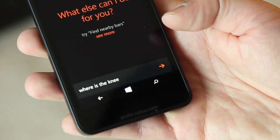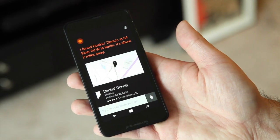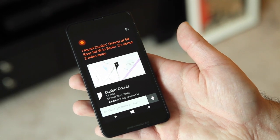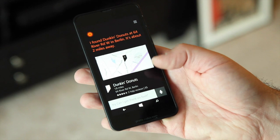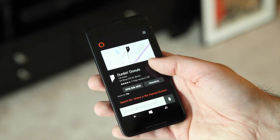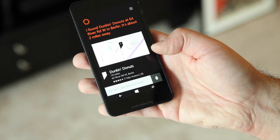Where is the nearest Dunkin' Donuts? Cortana responds: 'I found Dunkin' Donuts at 64 River Road West in Berlin. It's about two miles away.' As you can see, it brings up the information, ties into mapping, and gives you all sorts of details you may want for your search.